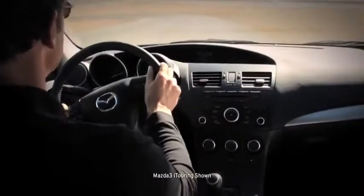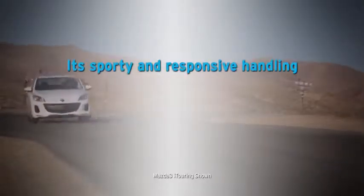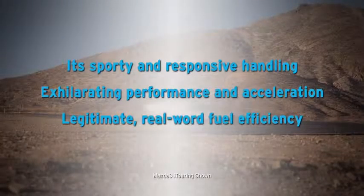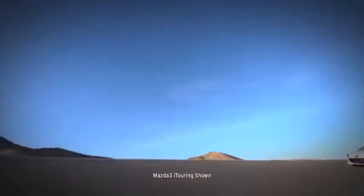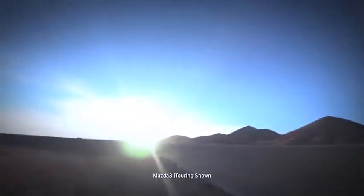But what you'll really notice behind the wheel is its sporty and responsive handling, exhilarating performance and acceleration, and legitimate real-world fuel efficiency. So get out there and experience SkyActive technology and superb engineering for yourself.